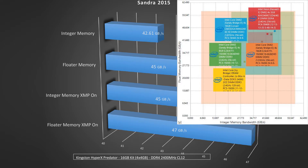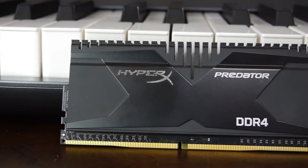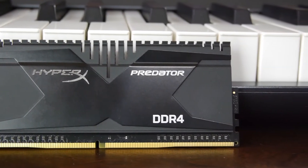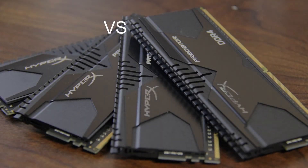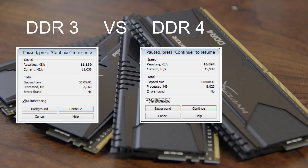So let's go and do some real world testing — something like WinRAR and 7-zip. On WinRAR it scored at 16,094, which is very good actually. Comparing to the DDR3, most people are asking what's the difference between DDR3 and DDR4. On the DDR3, the score for this would be around 11,000, whereas on the DDR4 HyperX Predator it scored at 16,000 — so that's very good actually.